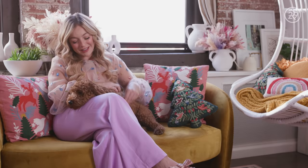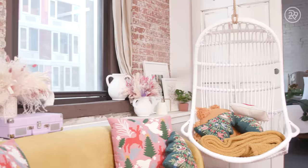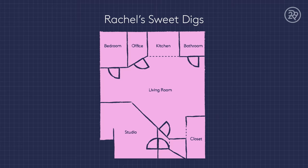This is my favorite spot to relax in the apartment, and it's also Taxi's favorite spot. This is my one-year-old cockapoo, but he's always curled up on this couch.